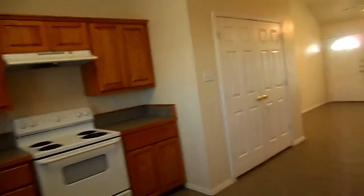Coming back in, we're going to take a look at the bedrooms. The first bedroom is on your right. You've got ceiling fans, tile floor again, and window blinds throughout the home. You also have a double door closet.